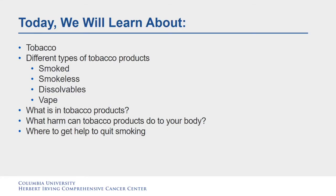Today we will learn about tobacco, different types of tobacco products like smoked, smokeless, dissolvables, and vape. We will learn what is in tobacco products, what harm can tobacco products do to your body, and where to get help to quit smoking.